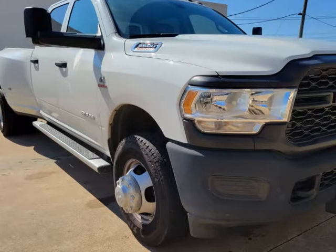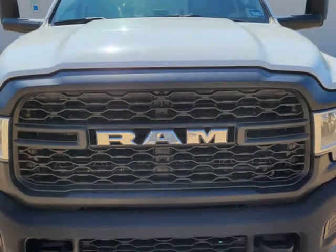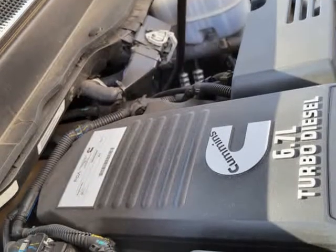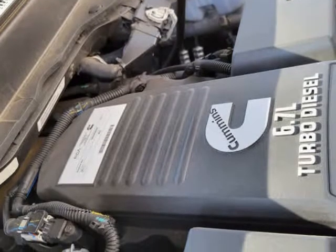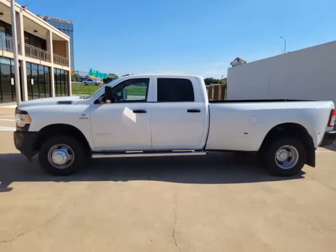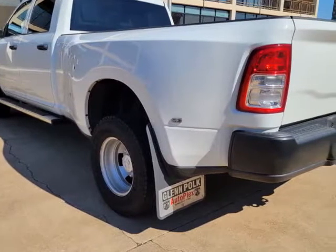This 2020 RAM 3500 is brought to you by SheaJustice.com. RAM 3500 Tradesman Crew Cab 4X4. Exterior color: Bright White Clear Coat exterior paint. Interior color: Black/Diesel Gray. Interior: Heavy-Duty Vinyl 40/20/40 Split Bench Seat.